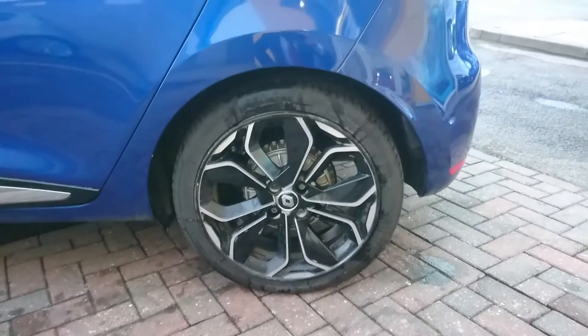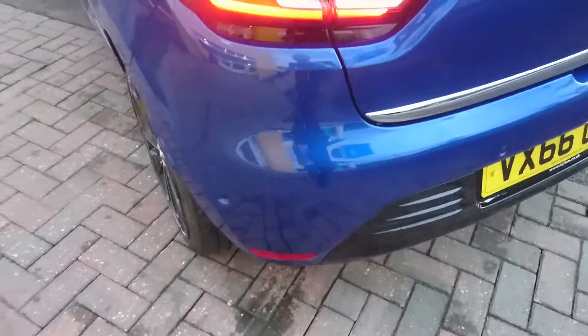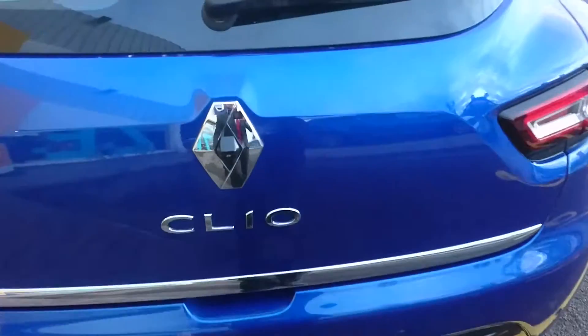Down here it has 16-inch alloy wheels, all of which are in excellent condition. The car does come with rear parking sensors and camera.